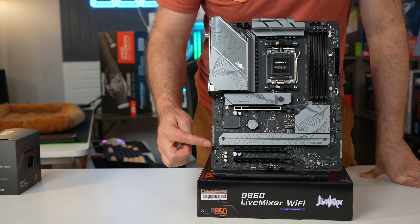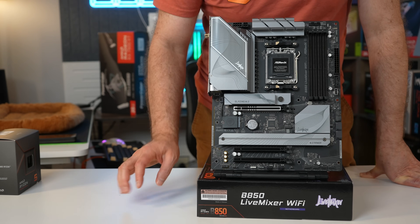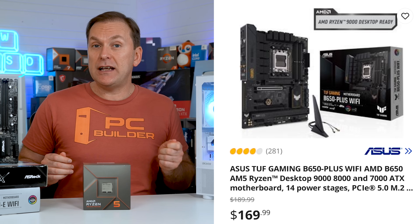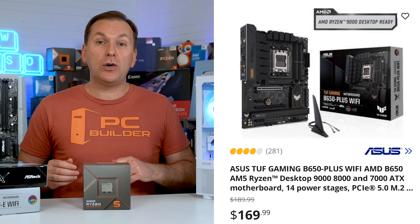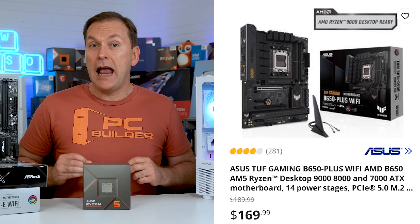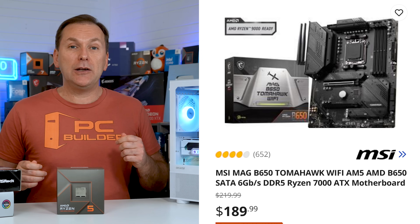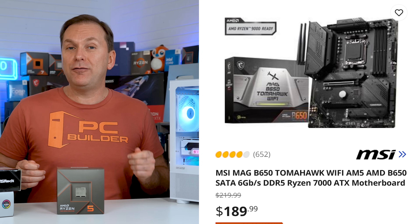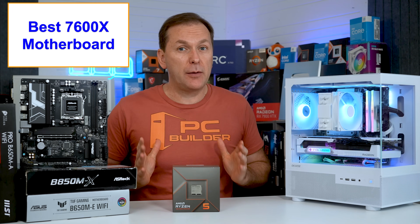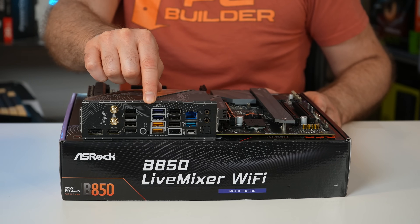For premium motherboards, we're looking for three full-bandwidth M.2 drives with at least two having heat sinks, a built-in rear I/O plate with good USB connectivity, upgraded audio codec to ALC1200, 1220, or 4080, strong VRMs, and great looks. My top value pick for premium motherboards is the ASUS TUF B650 Dash Plus for $169, with 4 high-speed USB ports including 2 Type-C, 4 USB 2.0 ports, 3 M.2 SSD slots all with heat sinks, ALC1200 audio, and a PCIe Gen 4 GPU slot. You can also consider the MSI B650 Tomahawk for about $10-20 more with matte black styling, 8 high-speed USB ports including a Type-C, 2 USB 2.0 ports, ALC4080 audio, and a PCIe Gen 4 GPU slot.